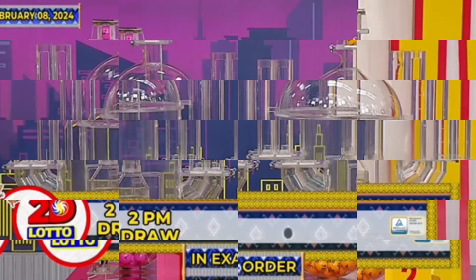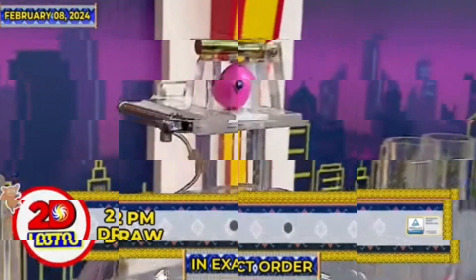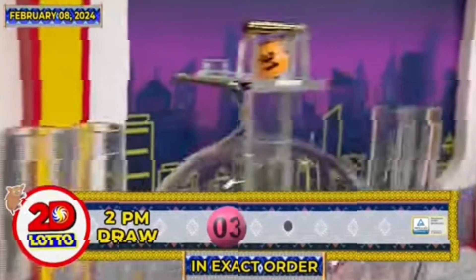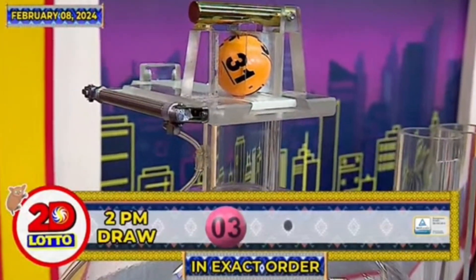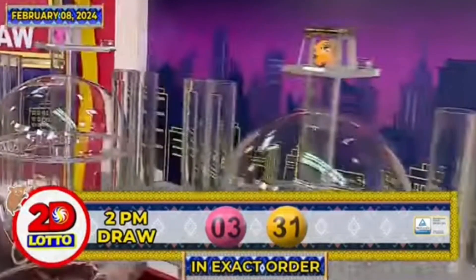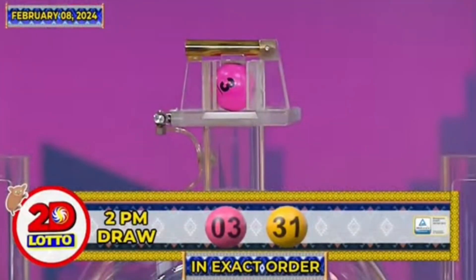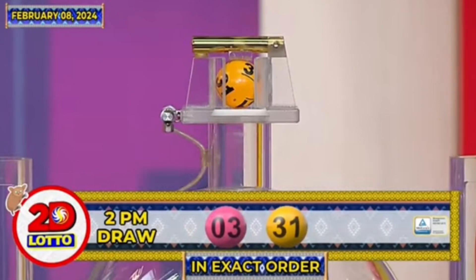Here's our 2D Lotto winning combination. For the first number we have 3, and the second number is 31. Recapping our 2D Lotto winning combination for the 2PM draw: we have 3 and 31 in exact order.